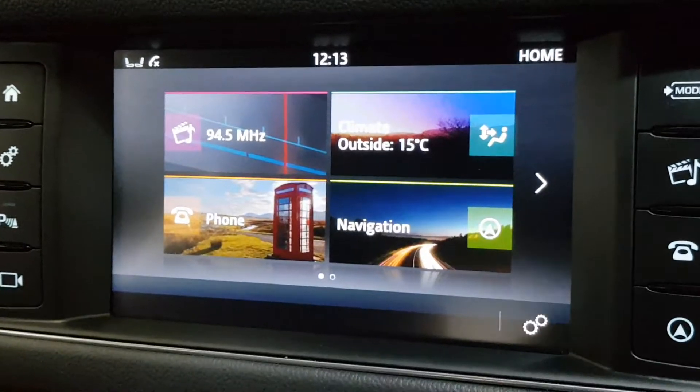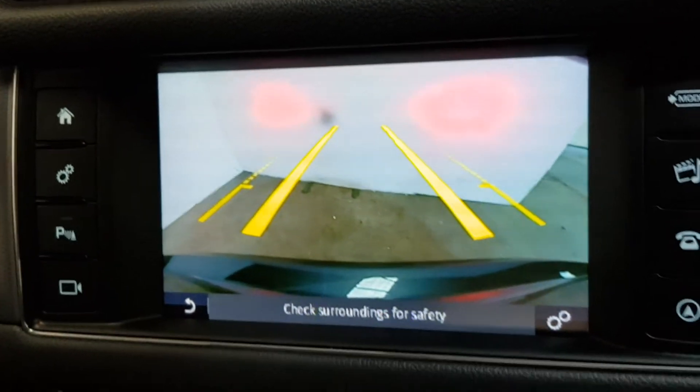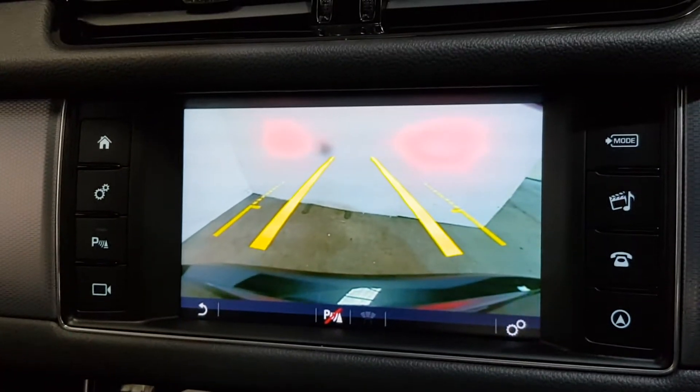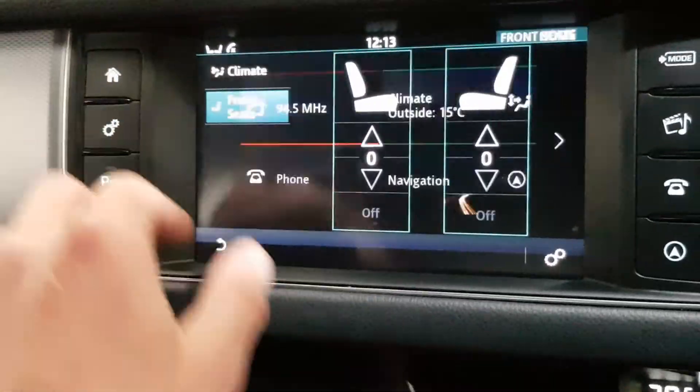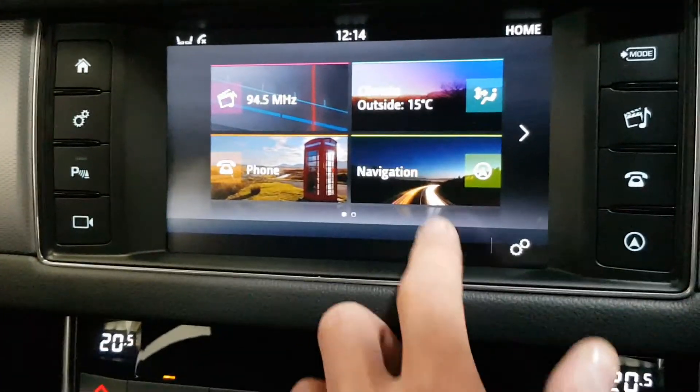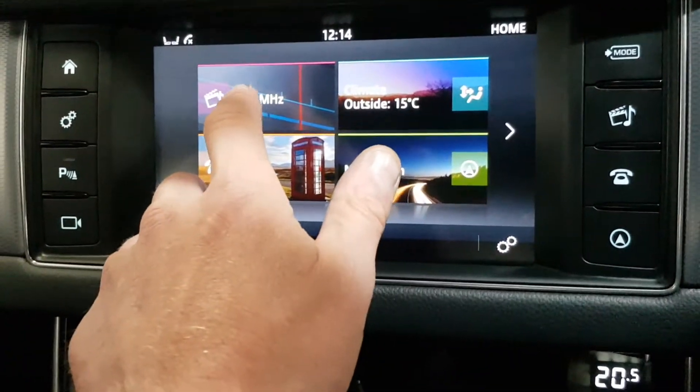It's got the colour reverse camera with the front and rear parking sensors. Dual zone climate control with the air conditioning. It's got the heated seats. It has Bluetooth with the text messaging function, satellite navigation, and all the climate options.